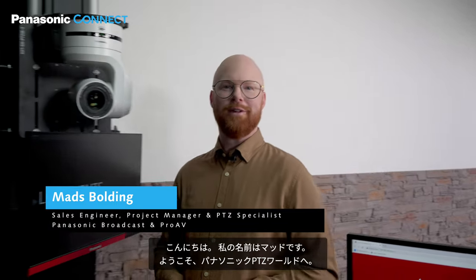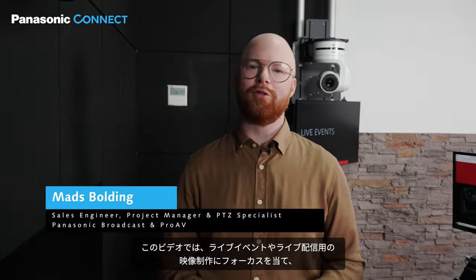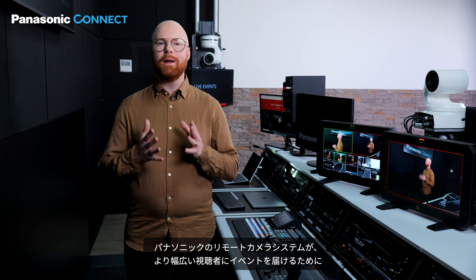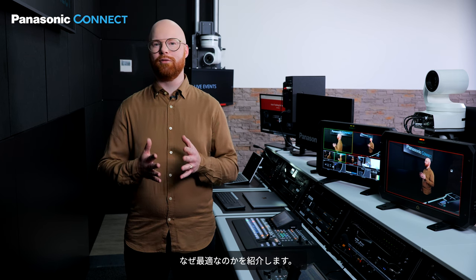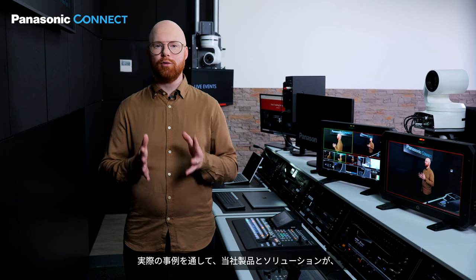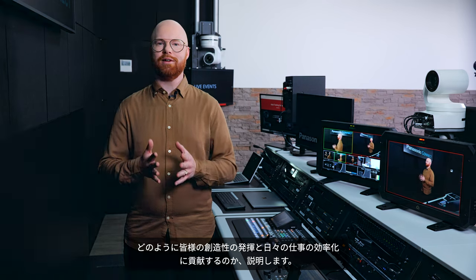Hello, my name is Mes and welcome to the Panasonic PTZ world. Today's video focuses on creating video for live events and live streams. This shows how Panasonic's complete PTZ ecosystem is perfect for bringing your events to an even wider audience. We will demonstrate how using our products and solutions can support your creativity and make your daily work lives easier.